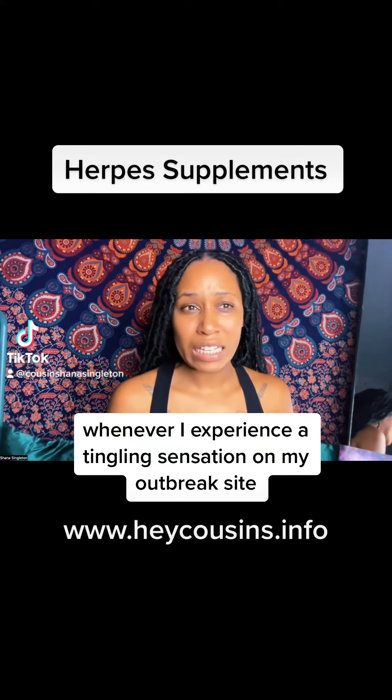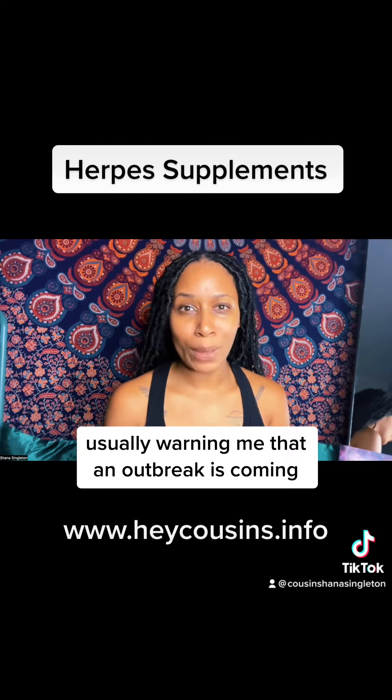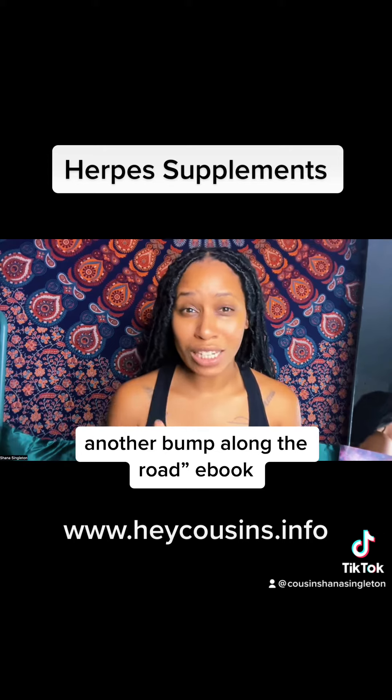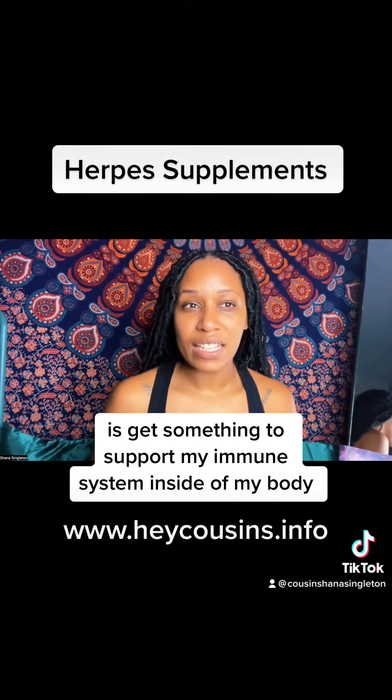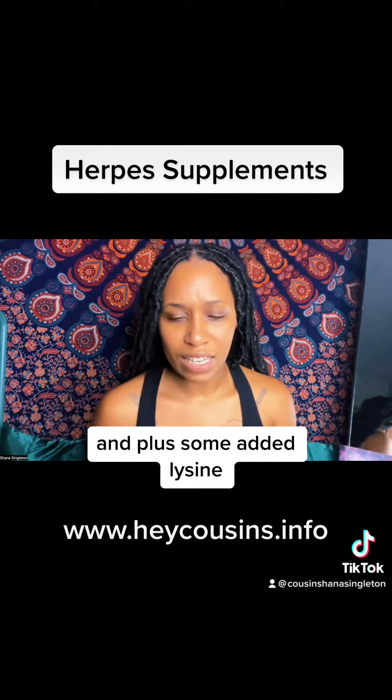Whenever I experience a tingling sensation on my outbreak site, usually warning me that an outbreak is going, I go through full prevent-an-outbreak mode. I tell you how to do this in the Just Another Bump Along the Road e-book. But one of the things that I like to do is get something to support my immune system inside of my body, plus some added lysine.